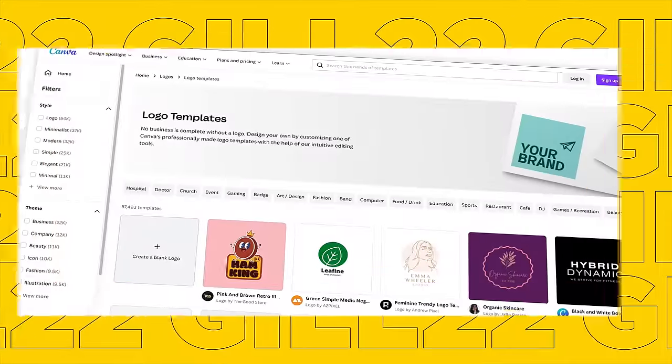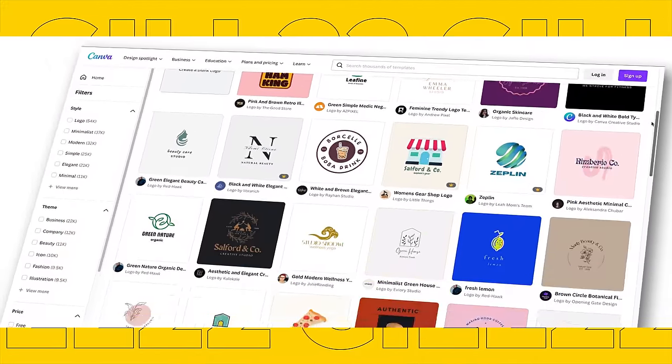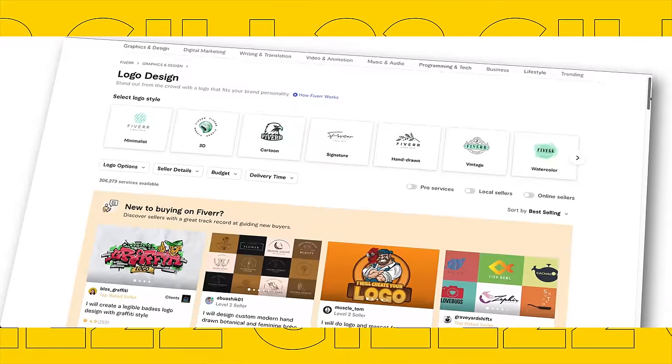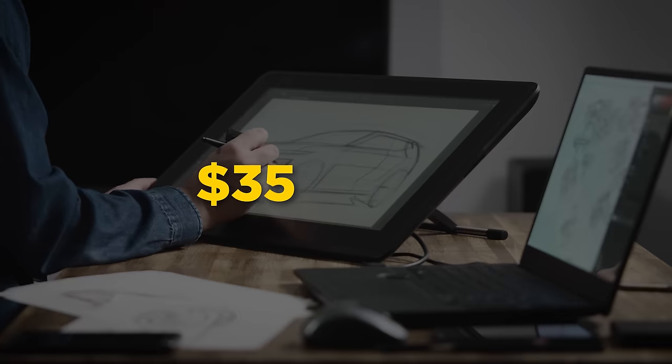When you've settled on a business name and bought your website domain name, it's time to get your own logo. For the logo, you can make your own for free on Canva by using one of their templates — it's not going to look perfect, but it will get the job done. The old logo we were using for Guild 22 was something I made myself in Photoshop within one hour, so if I can do it, you can too. If you don't think you're creative enough, you can always pay someone on Fiverr to do it for you, which is honestly what I would recommend. You should expect to pay somewhere around $50 to $150 for a decent logo.